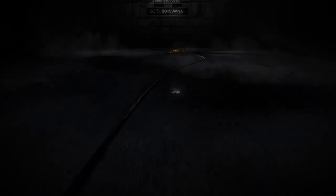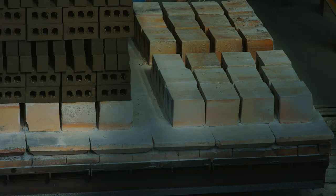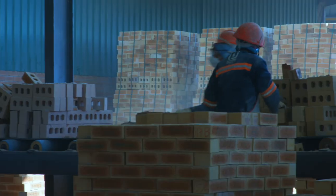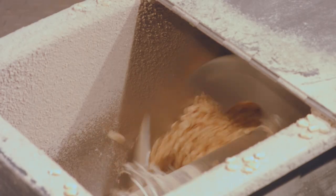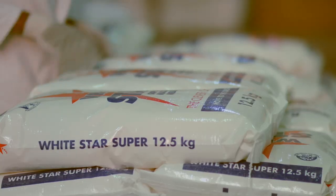Next time on Making it in Botswana, we head off to Palapye to learn how Makaro Bricks makes those sturdy yet picturesque bricks known as face brick. We then head off to Gaborone to learn how that fluffy white powder we have all come to love, White Star, is manufactured by Bokomo. This is Making it in Botswana.